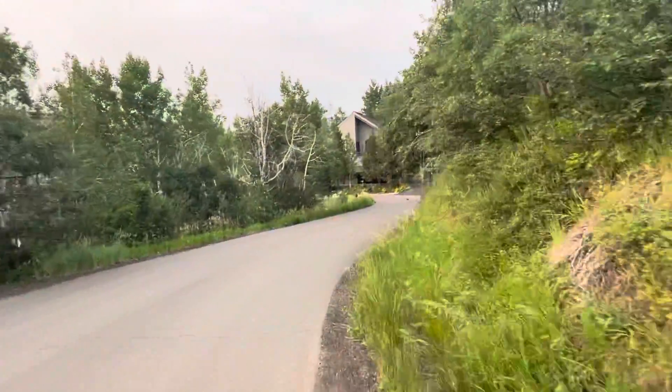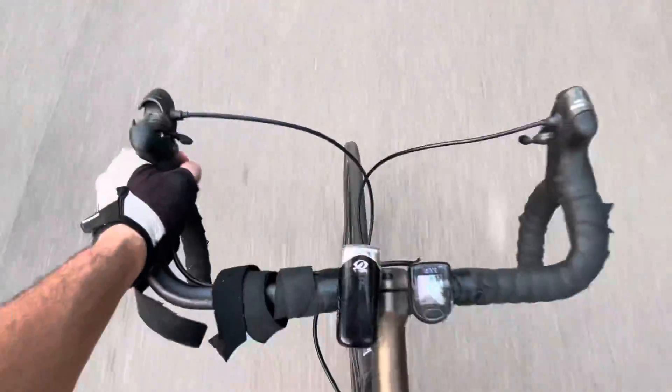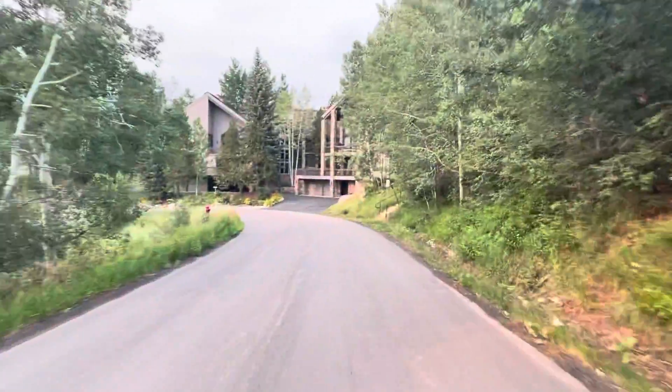I've got one hand on the handlebar on the brakes, like this, and then I'm going downhill.